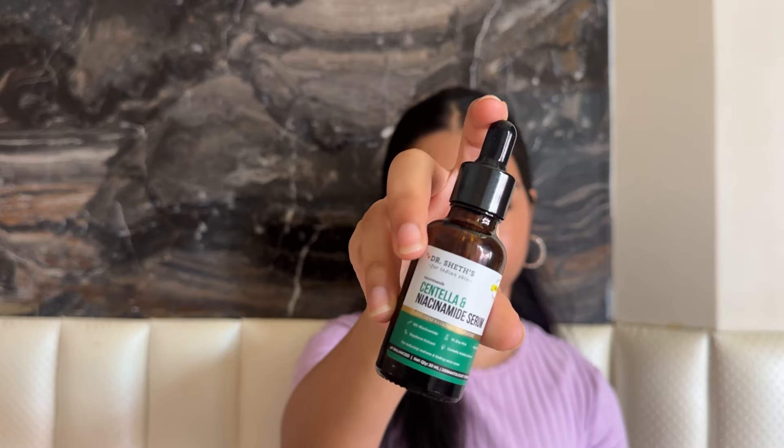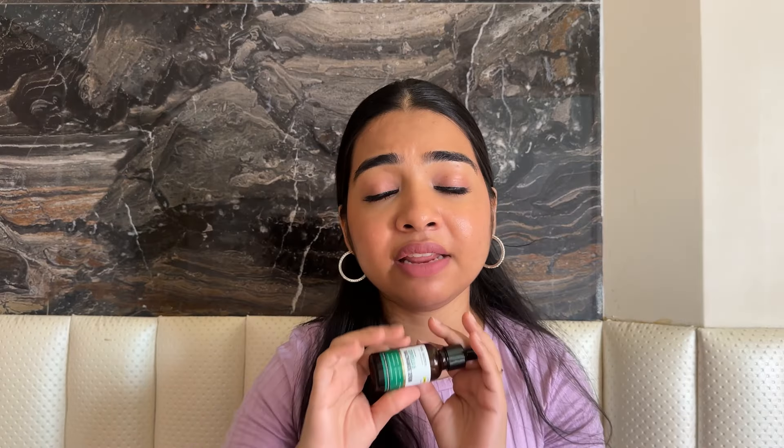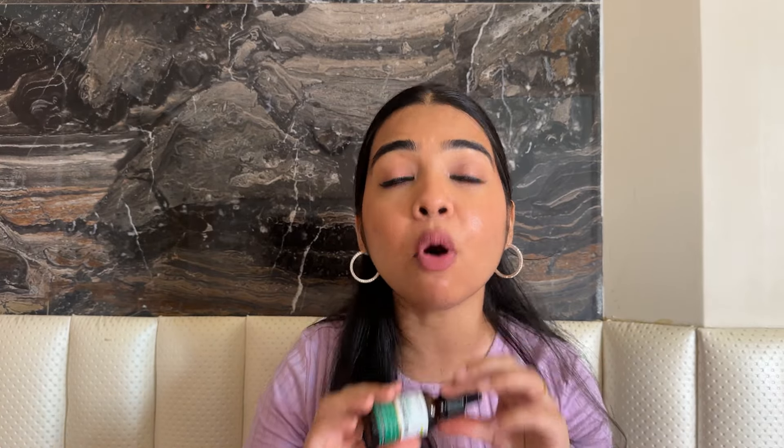So Vitamin C is definitely not something I prefer in the morning. I don't really target specific skin issues in the morning, but I absolutely love skin repairing and brightening. My absolute favorite is the Doctor Shades Niacinamide Serum — the Centella Niacinamide Serum containing 10% niacinamide. It's very beginner-friendly, suitable for all skin types. I've used bottles and bottles of this. It's a beautiful serum that really helps heal, repair, and brighten your skin.